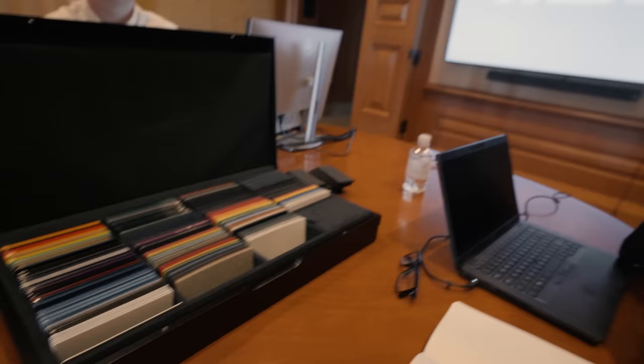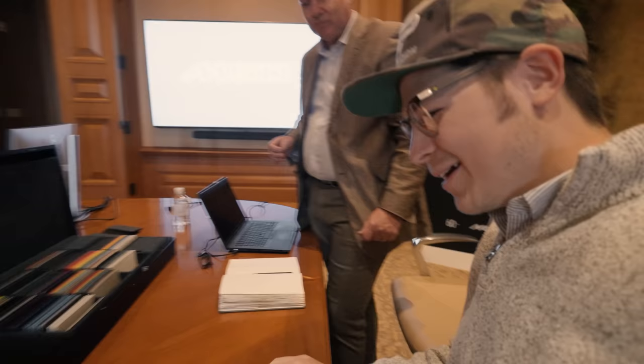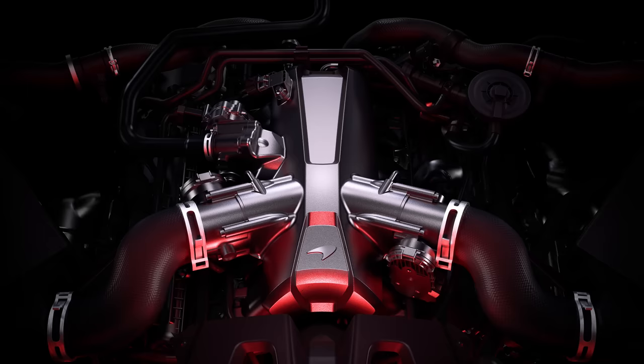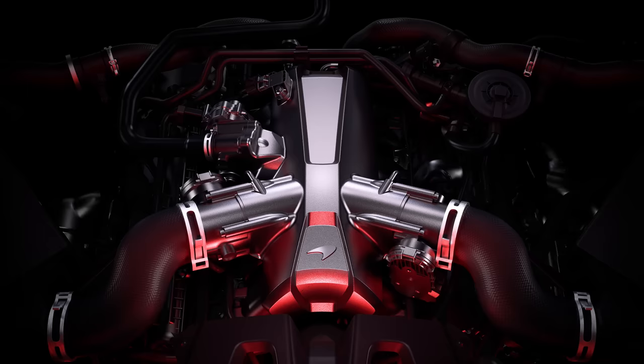This is the MSO sample case — available in all dealers globally — with 146 colors, and that's only about half their range. Coming from Papaya Spark on the 600 LT, today we're looking at what's possible. We're really excited to show you the new 750 Coupe and Spyder, which launched simultaneously. Specs are virtually infinite, so let's talk you through the car and then we'll look at themes.